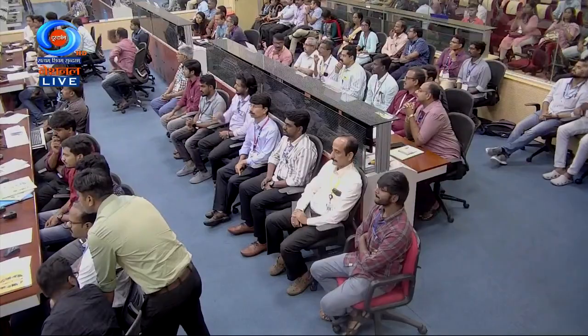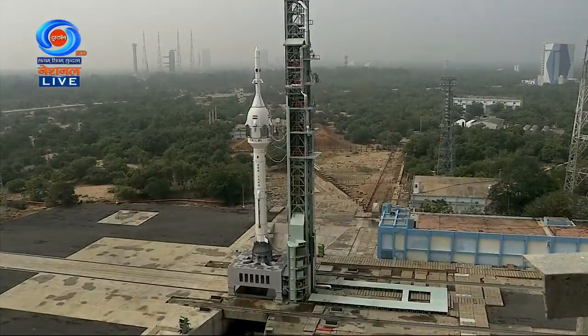As we progress with the launch, we will keep updating you with the real scenario. We are 2 minutes 20 seconds from the launch.